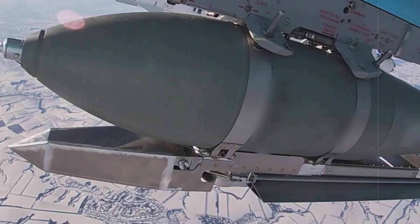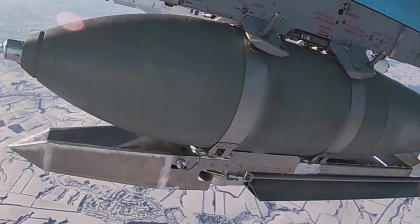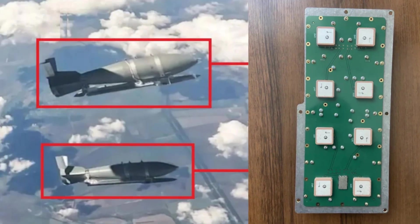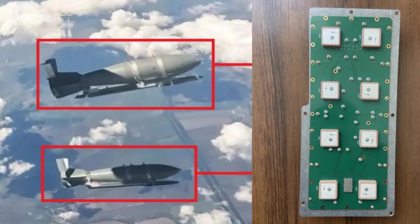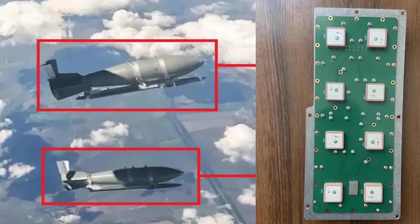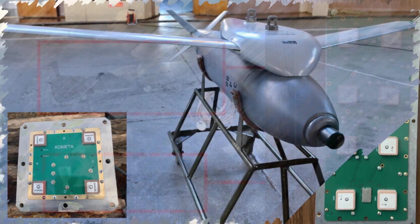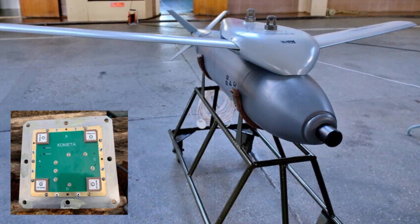The Komeda system utilizes controlled reception pattern antenna technology, which allows satellite navigation systems to continue functioning even when subjected to EW interference. CRPA works by filtering out misleading or hostile signals, helping bombs maintain an accurate trajectory.